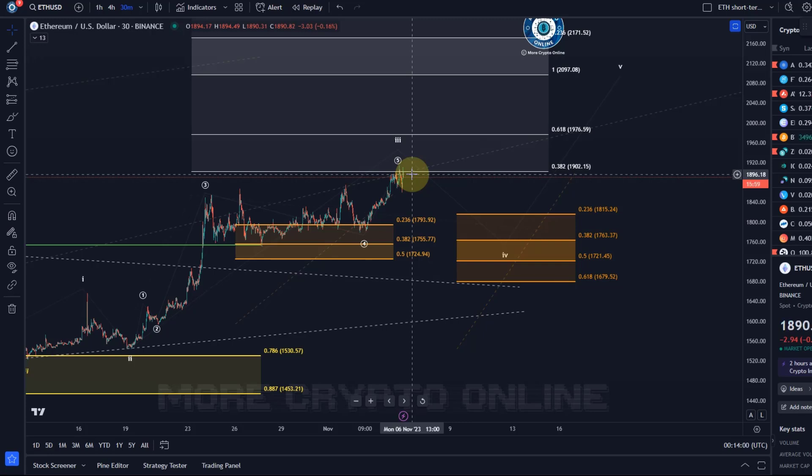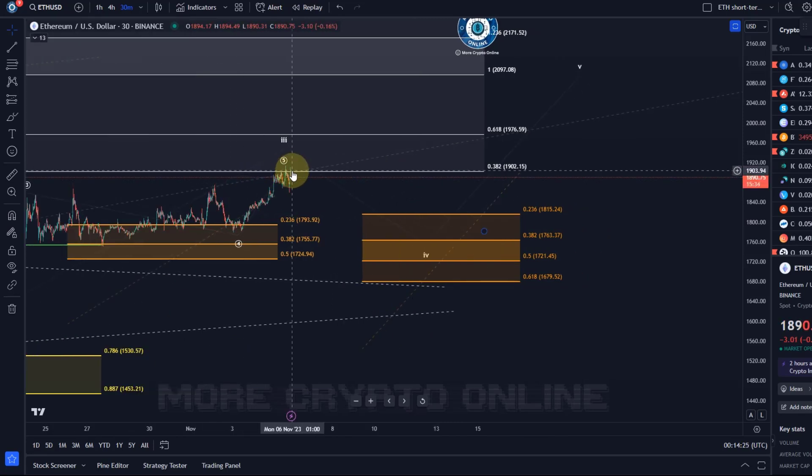There's currently no sign of a top in place. As soon as I have that, I think we can fix that support area on the right-hand side. At the moment I have added support already for this larger degree wave four, which the price should start shortly. But at the moment there is no sign of a top in wave five of three — no confirmation it has topped. It has simply reacted to the 38.2 Fibonacci extension level, which is a key extension level for wave five.